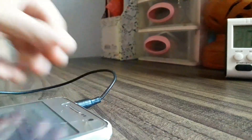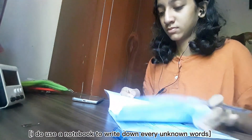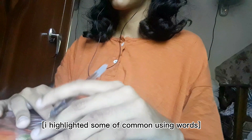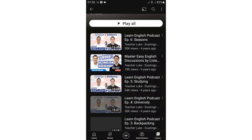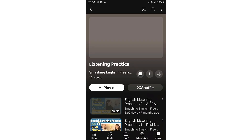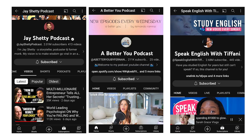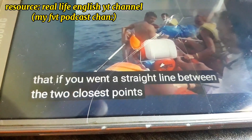Our second tip is to improve your English by listening to podcasts. I've been doing this for months and it's been good for me because I could hear how native and non-native speakers use English naturally in real life. I could also focus on pronunciation and improve with it. My favorite podcast channel is Real Life English on YouTube, and you can also find podcasts on Spotify.